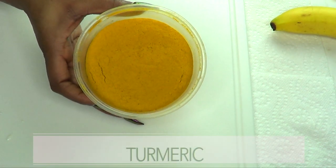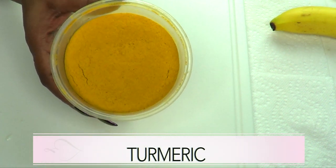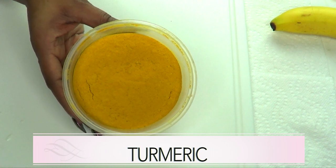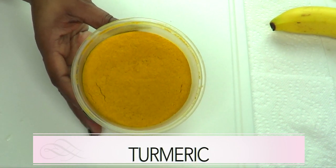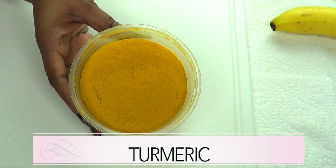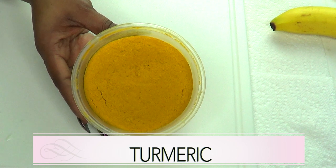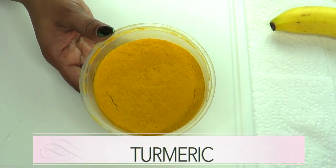Our next ingredient is turmeric powder, which has been used for years to help brighten the skin. Turmeric powder is filled with a lot of antioxidants that are great for the skin. If you have any form of hyperpigmentation, turmeric powder used as a face mask will help to clear those — such as acne scars, spots, and blemishes.